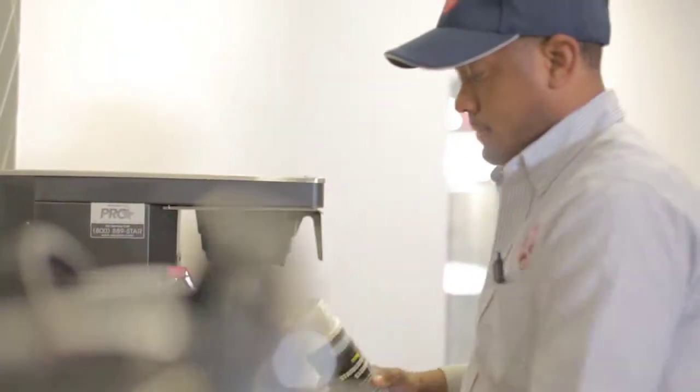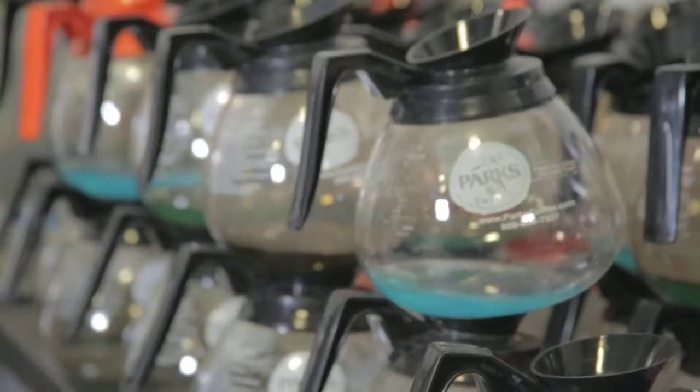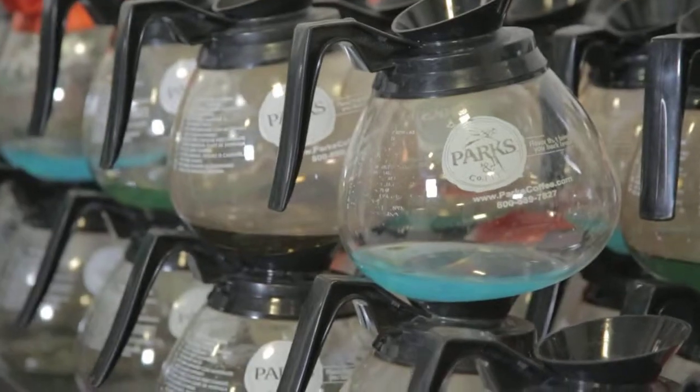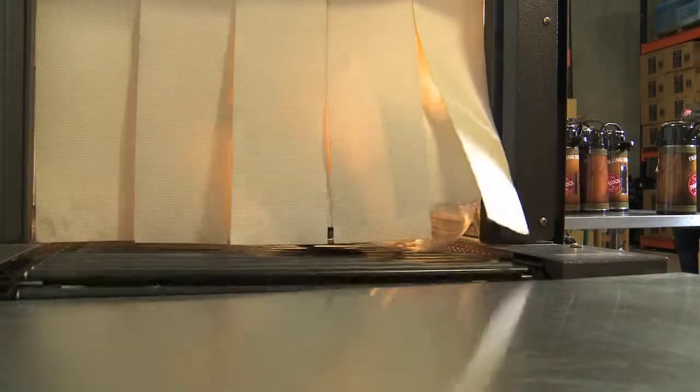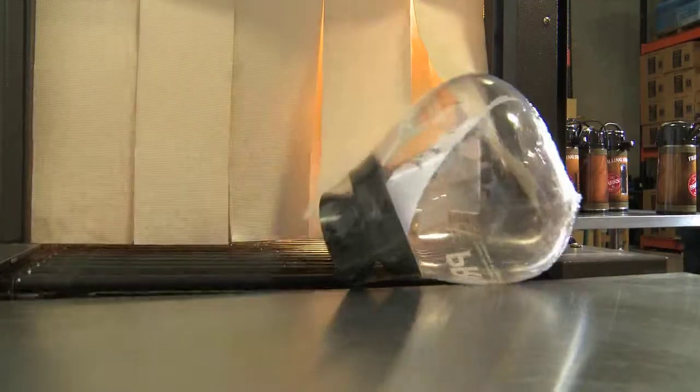Every customer likes to come in and see a nice clean pot, because every day is customer appreciation day here at ProStore. When you clean a pot and make an attempt to clean it in the sink, there's no way you can get that pot as clean as it needs to be. It needs to go through a full sanitation process, be allowed to dry freely, and then be sealed up before it can be used again.